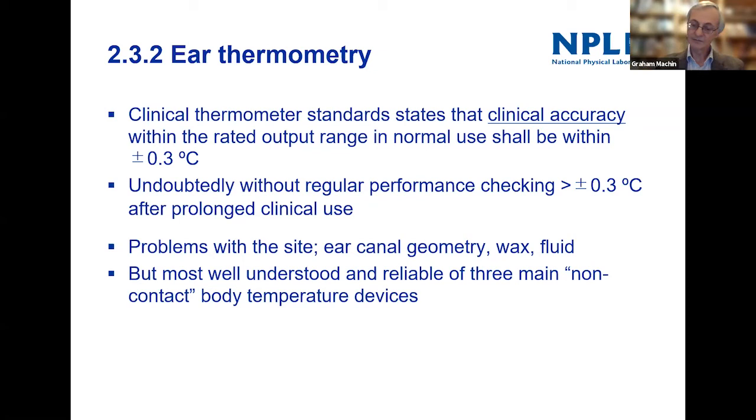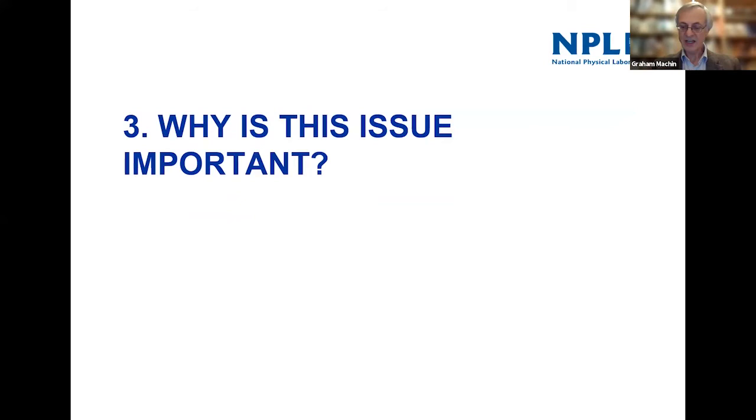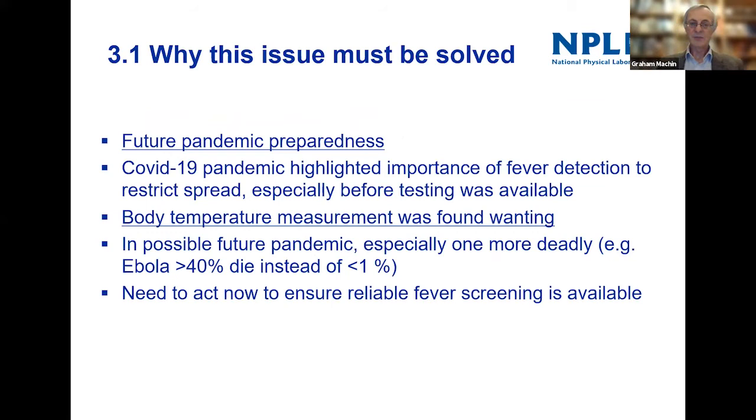Why is this an important issue? Firstly, it's important for future pandemic preparedness. Before we had any tests for COVID-19, measuring people's temperature was really the only way of determining whether they had a fever or not. COVID-19 people can be afebrile, so it isn't the ideal method, but it was really the only way before testing was available to detect whether people might have a suspected fever.